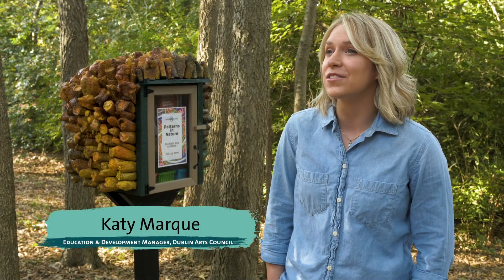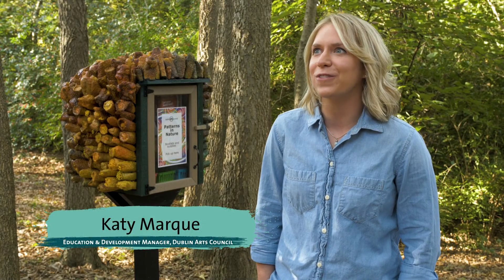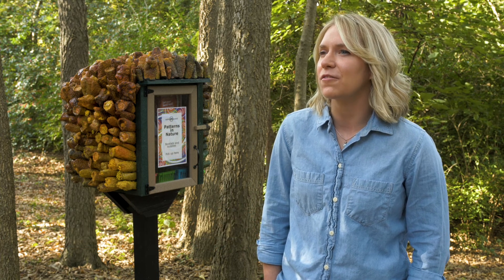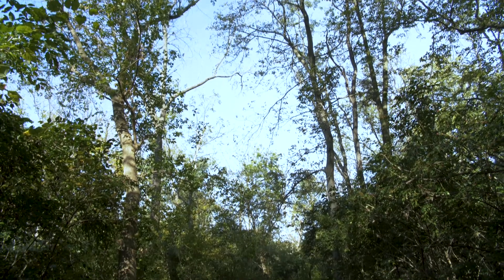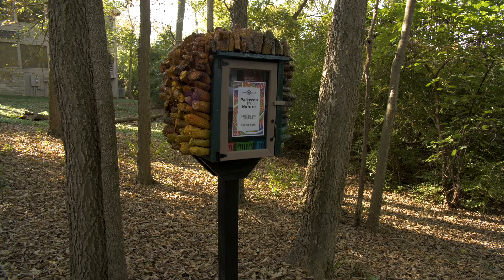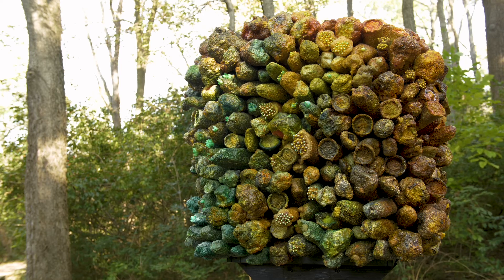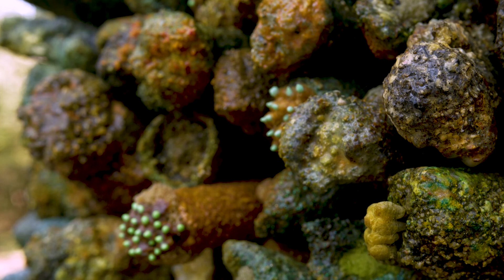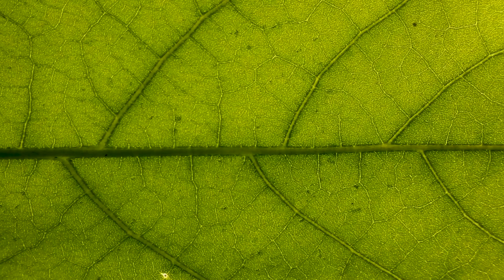Dublin Arts Council's new Patterns and Nature project is all about fractals. It's a free self-guided park discovery series that guides participants through Dublin's beautiful park system to explore fractals and the patterns found in nature, and how nature organizes itself. This project is really about where art combines with nature, science, math, and wellness.